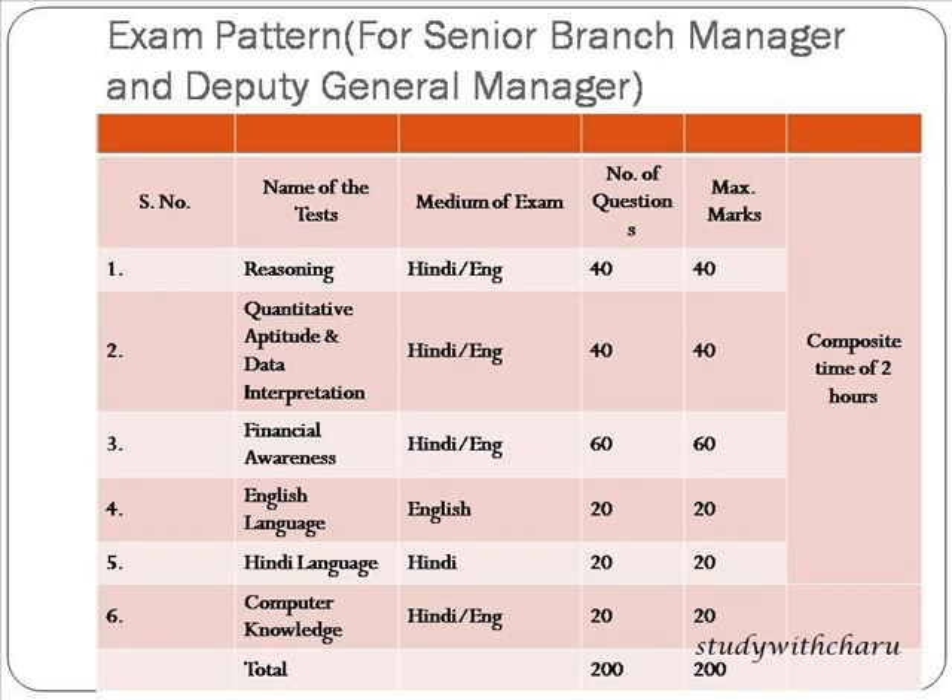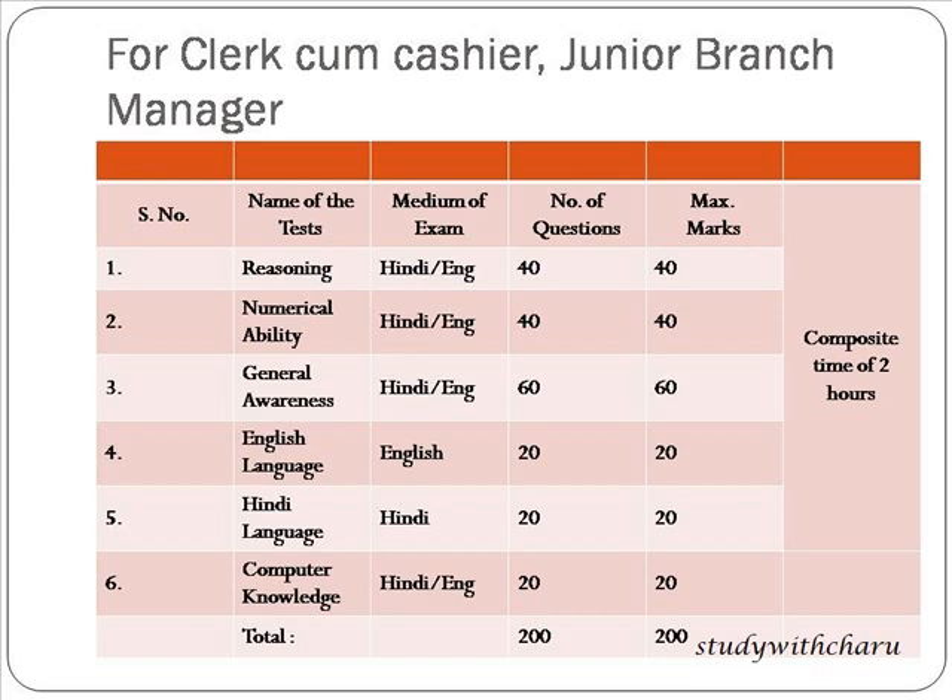For Clerk cum Cashier and Junior Branch Manager, the exam pattern is largely the same, except that General Awareness is given more preference here, while Financial Awareness is given more preference in the Senior BM/Deputy GM pattern. The number of questions will be 200, maximum marks will be 200, and the composite time will be two hours.